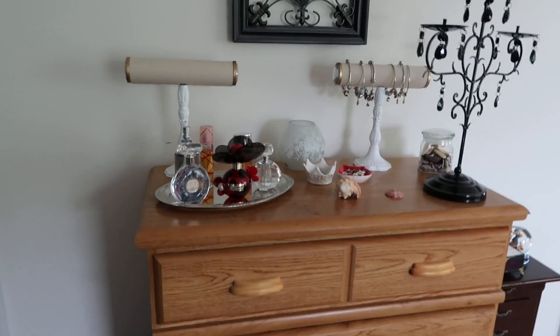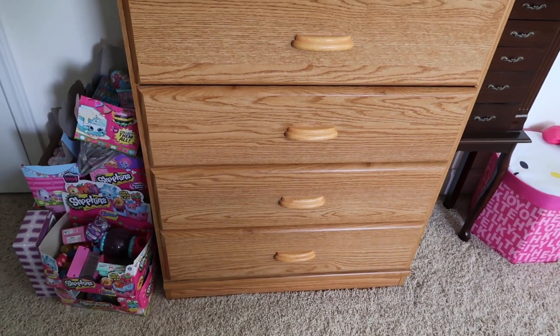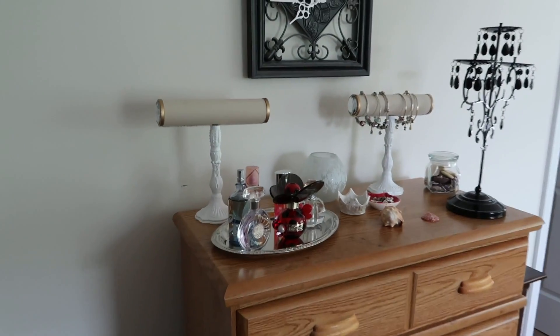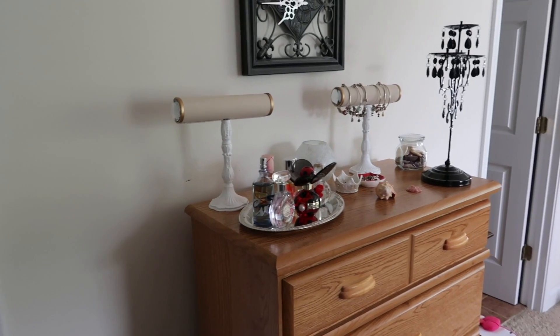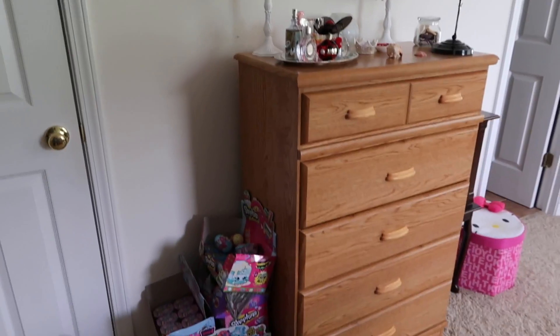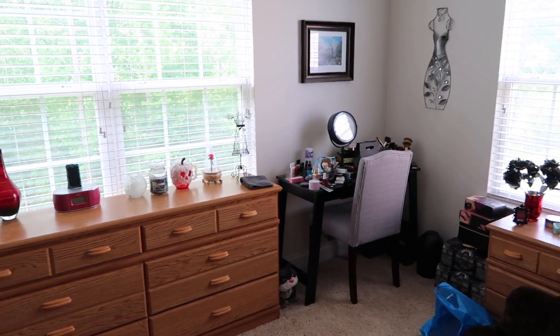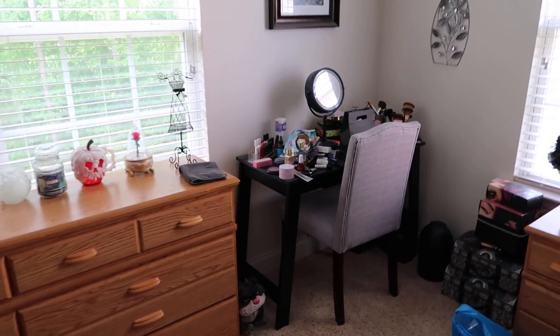This dresser has makeup in the bottom drawer which I can't show because it also has some girly things. The new vanity I'm getting is really big — it's tall because it has a huge mirror on top and it's also really wide. I'm thinking of putting the vanity on this wall and moving that dresser over to the corner where my current vanity is now. We'll have to see once I actually get it.